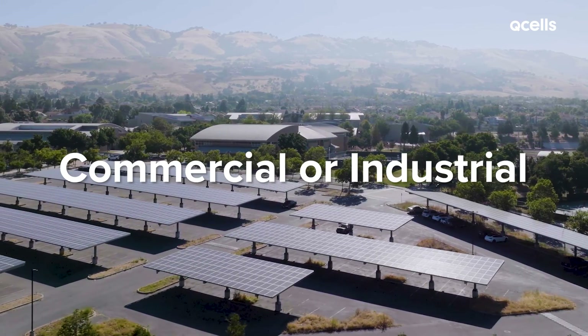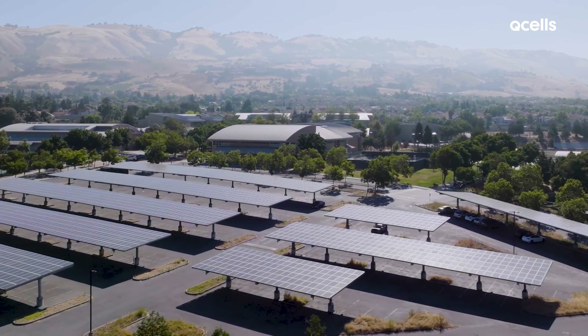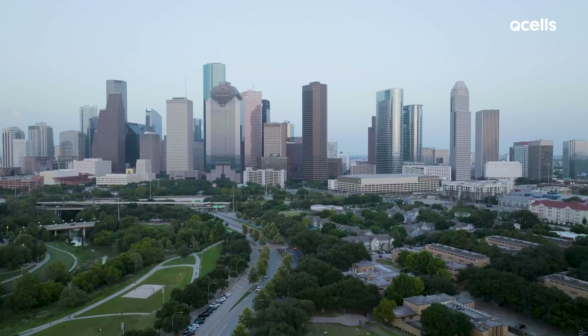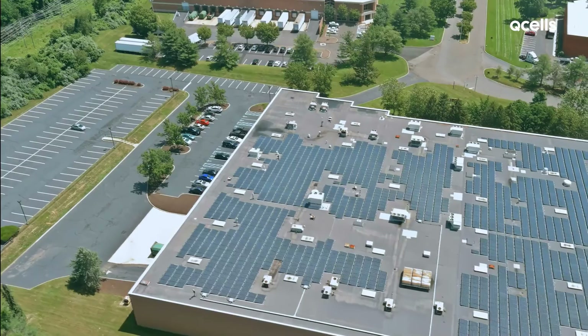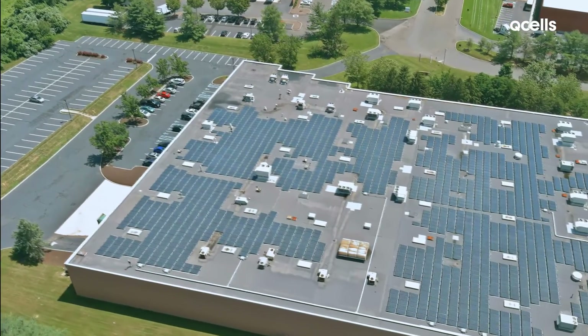Commercial or industrial installations are used for larger energy needs. These facilities aren't just meant to power one home — they're large enough to power industrial energy users, like warehouses and other commercial enterprises.